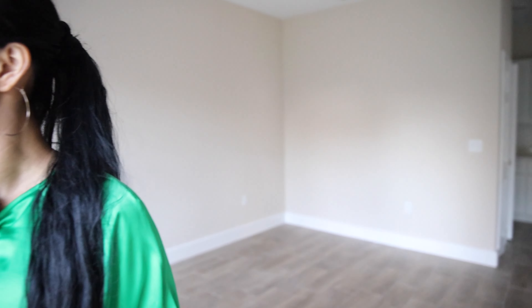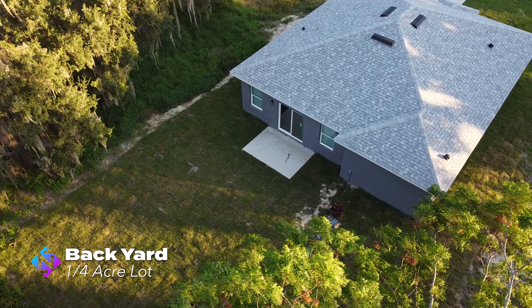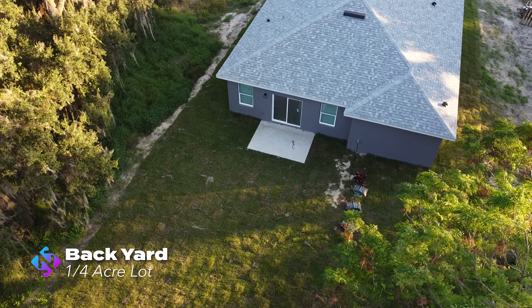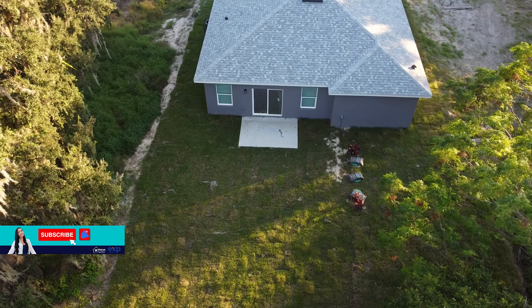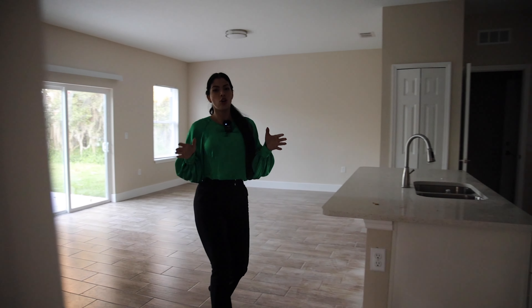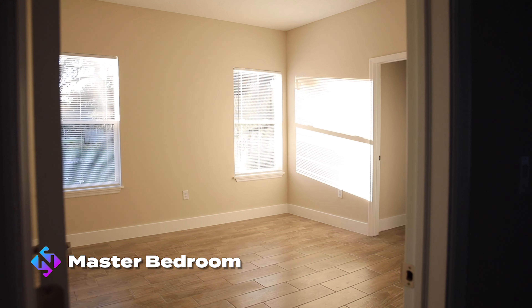On my right side, I have the patio of this property. As you can see, it's a quarter-acre lot — really nice and plenty of space for this type of property at this price. Getting out of the patio and continuing inside, I'm about to show you the last bedroom, which is the master bedroom of this property.